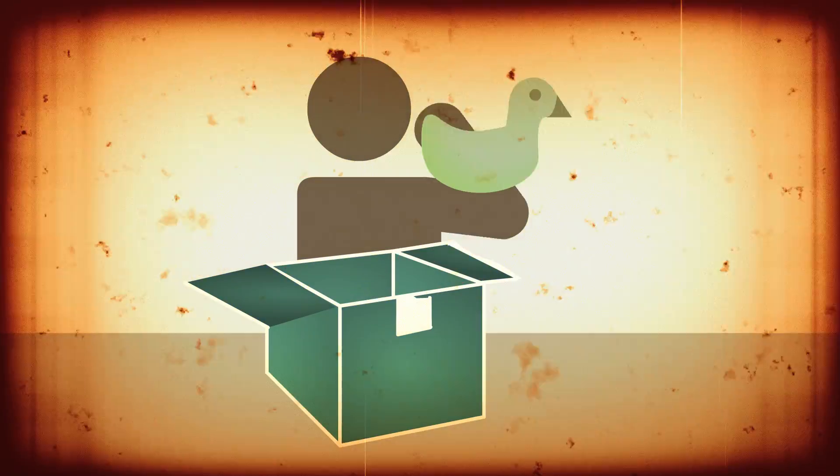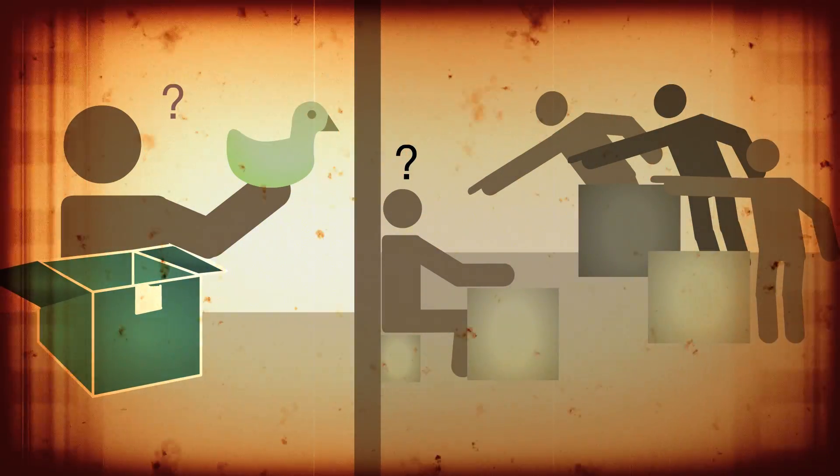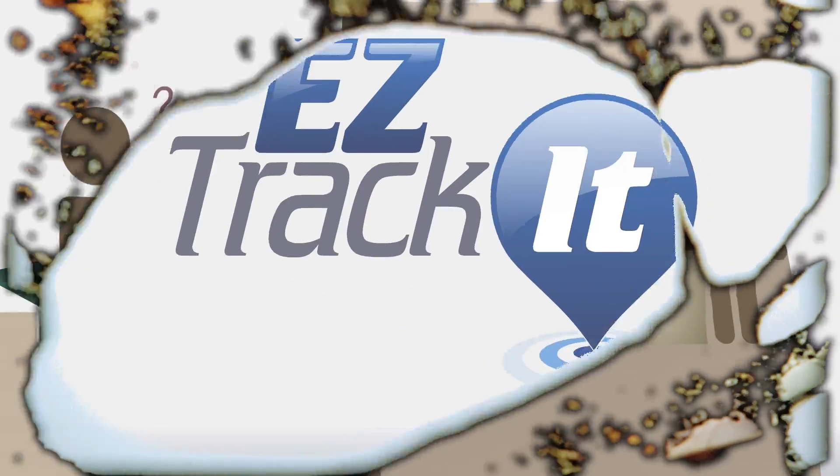It's no wonder packages get misdelivered, misplaced, or delayed, and everyone blames the mail room. It's a tedious process, and it can take forever — until now.